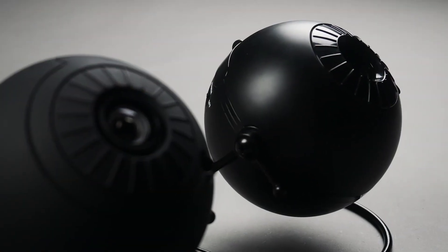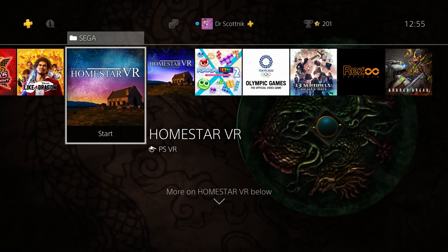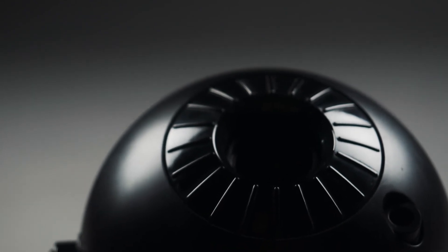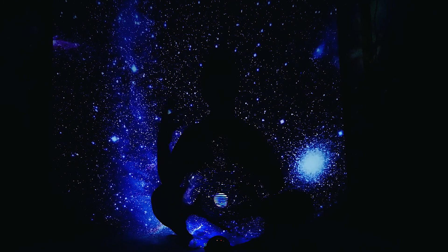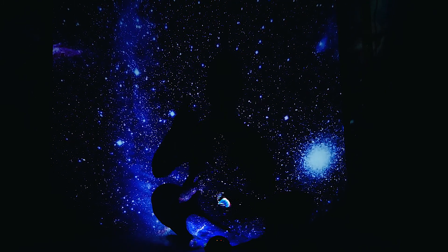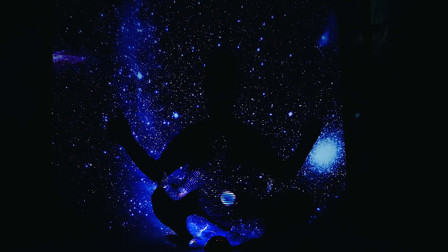And there we have it — Sega Toys Homestar in two different formats. While I don't entirely recommend the VR versions unless you are fortunate enough to find them on sale, I do highly suggest picking up the physical product, whether that be the original or the flux, depending on your interest and budget. This product really does open the doors for those in heavily light-polluted areas, and for some it's an opportunity to see the stars in a way they might never do otherwise. A neat little gadget indeed.